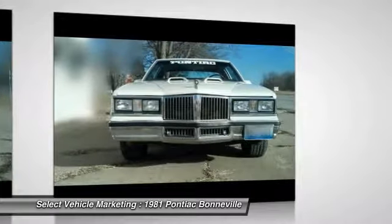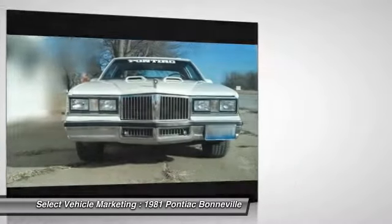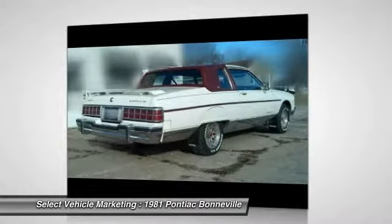With 100,000 miles, you can rest assured that this collectible icon will inspire your love of collectible classics for many years to come.